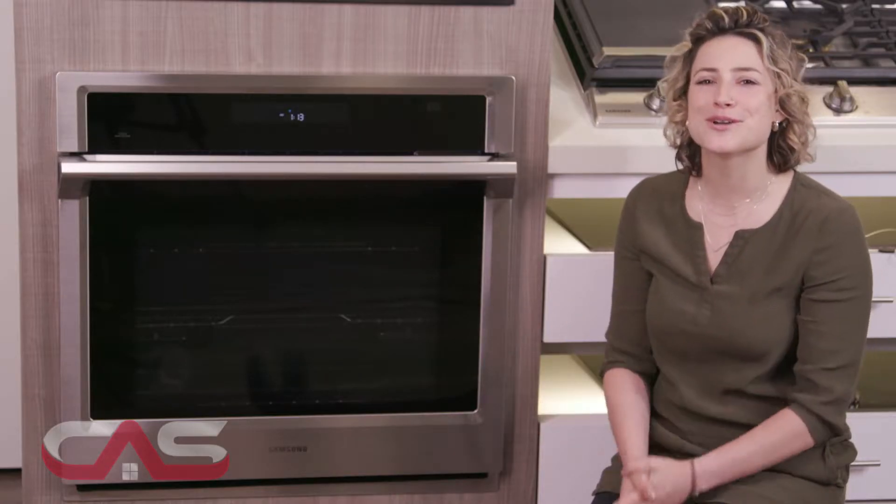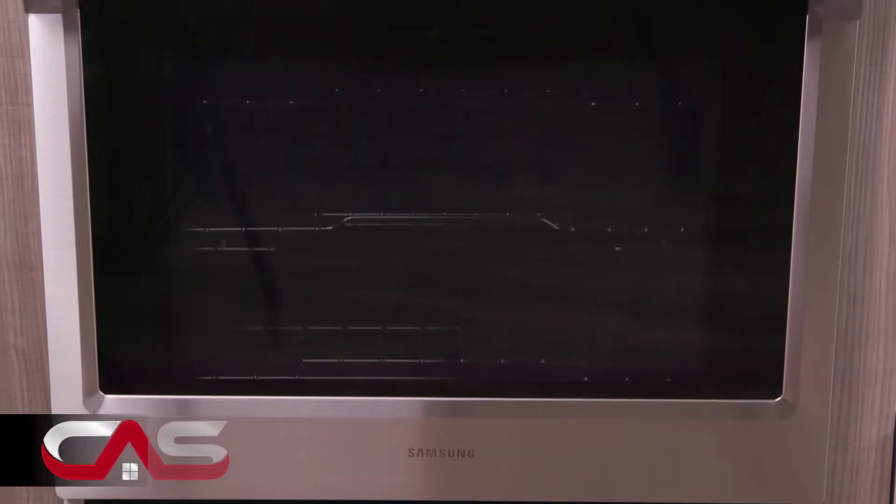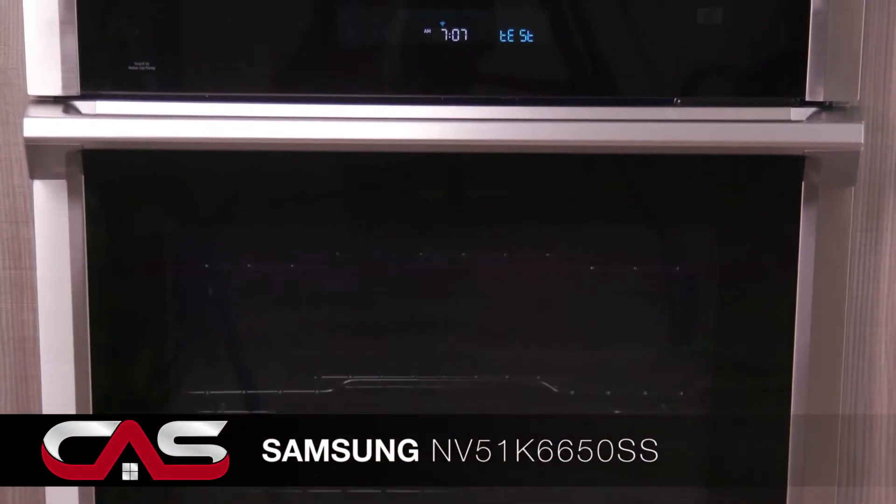Okay, people, I've got something pretty cool to show you next to enhance your kitchen experience. Introducing Samsung's 30-inch single-wall oven, model NV51K6650SS.